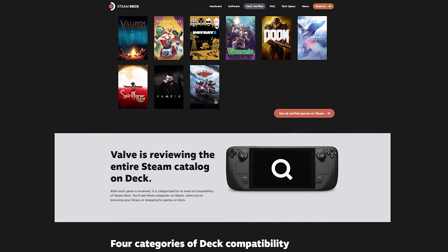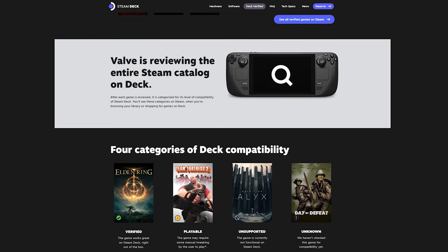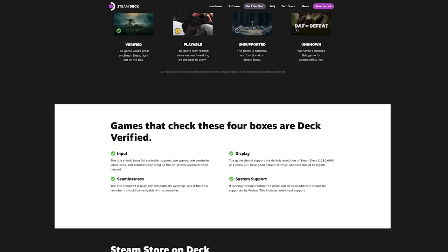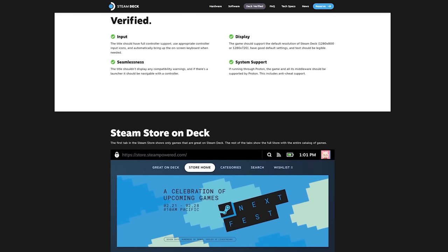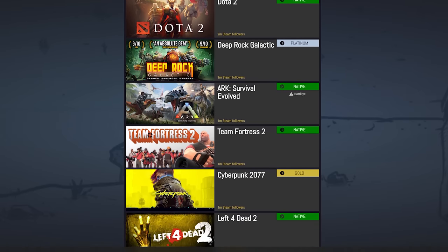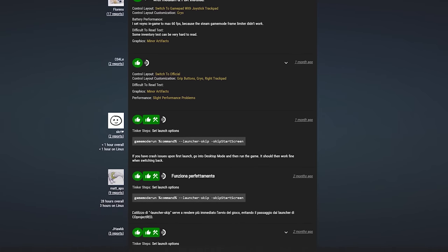To help with compatibility confusion, Valve created a rating system called Deck Verified. Games that effortlessly work are given a Verified status; those requiring tweaking or minor sacrifices receive a Playable designation; games that don't work or lack significant features are listed as Unsupported; and the rest are marked Unknown. A common issue is anti-cheat software never designed with Proton in mind, meaning popular esports games using Easy Anti-Cheat run into problems. Valve is actively working with developers on this, and community resources like ProtonDB provide invaluable granularity around compatibility.